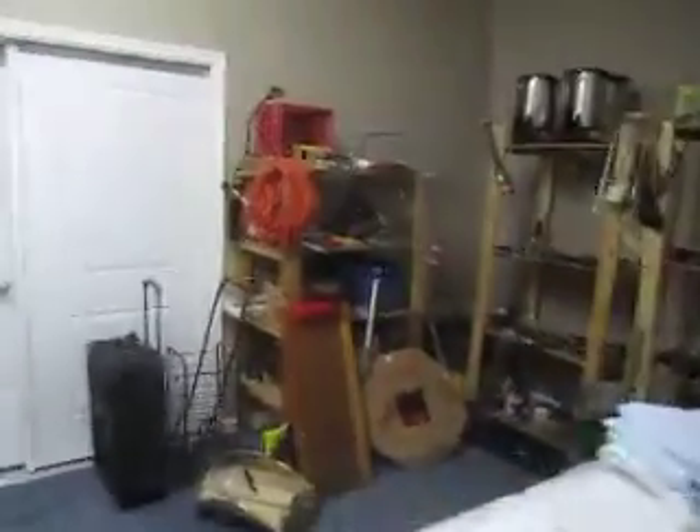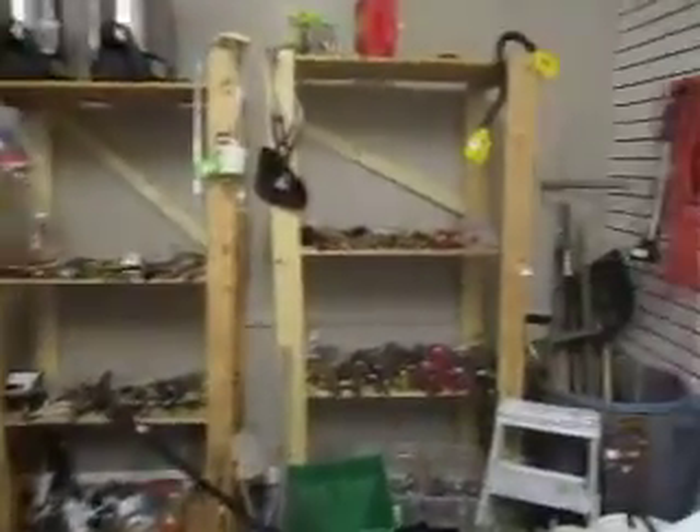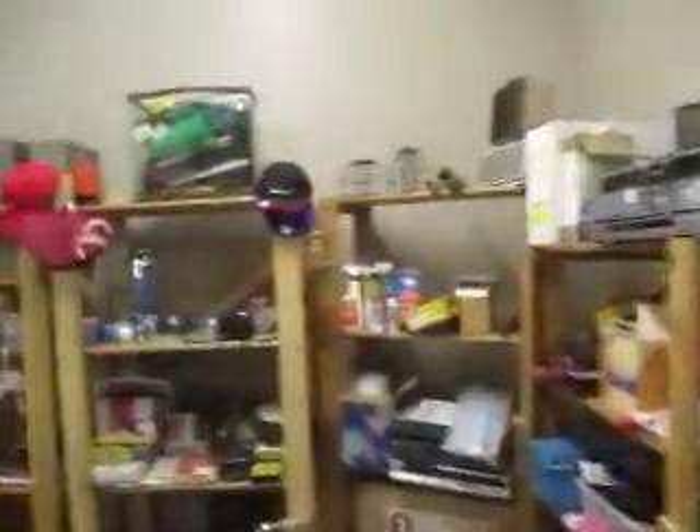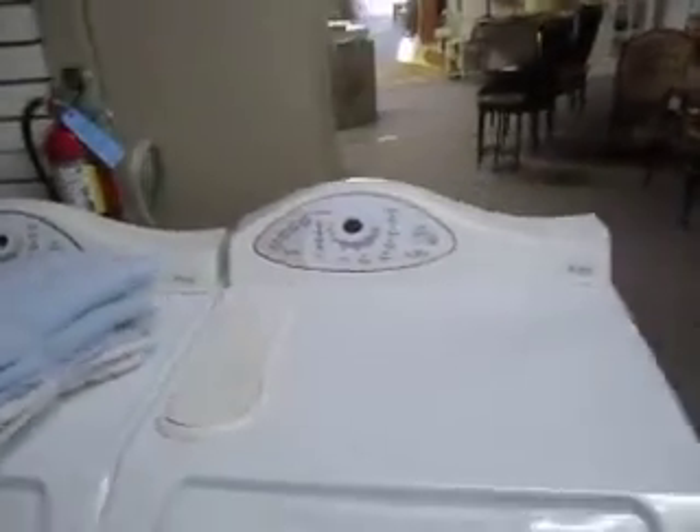Back here we've got our tool room — a variety of tools, some appliances, outdoor tools, gardening tools. We've got this washer and dryer set here, going for $150 a piece. They're Maytag.